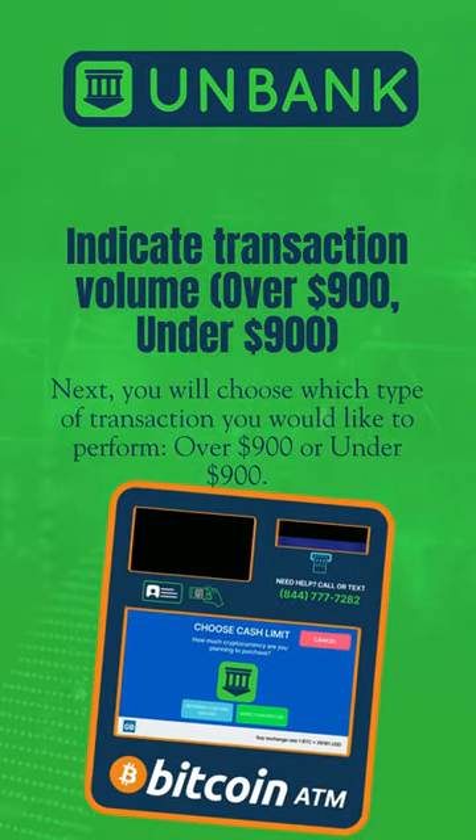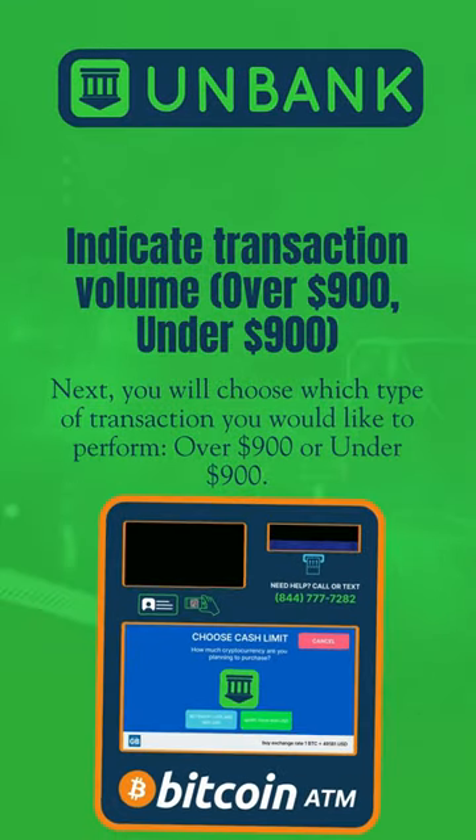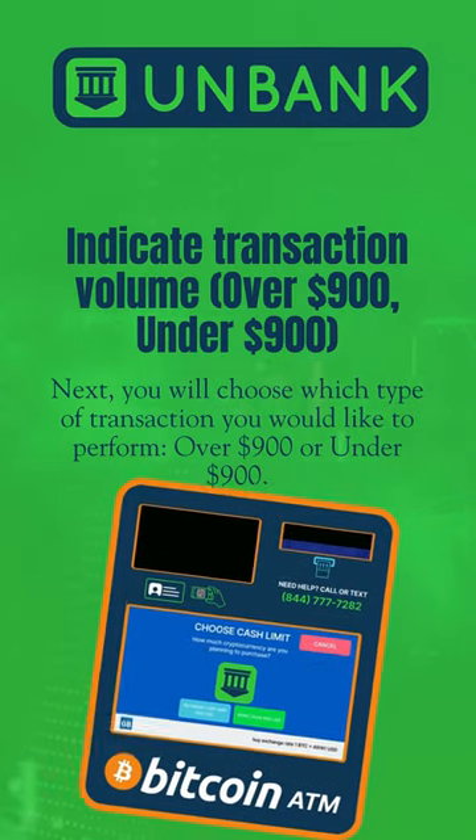Next, you will choose which type of transaction you would like to perform: over $900 or under $900.